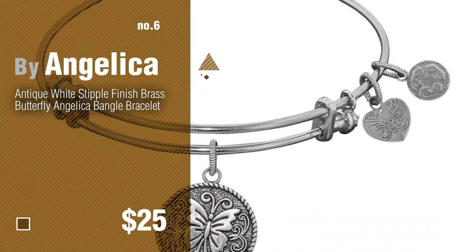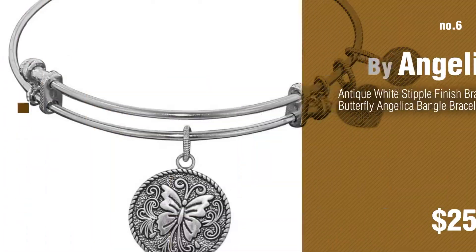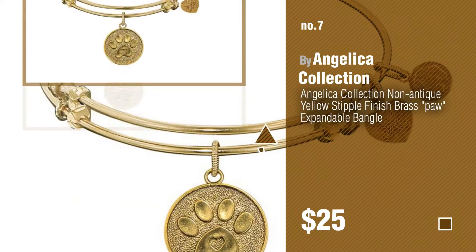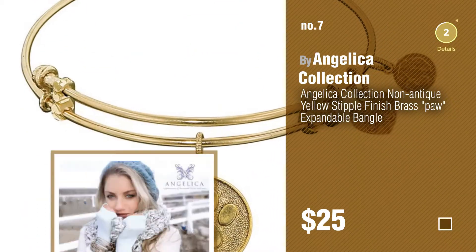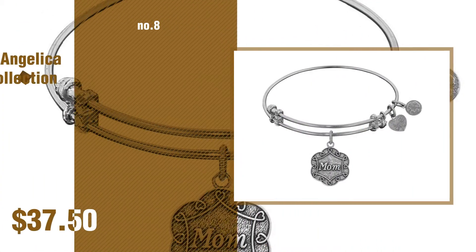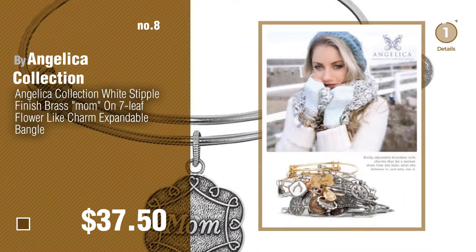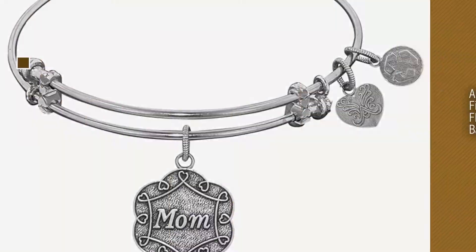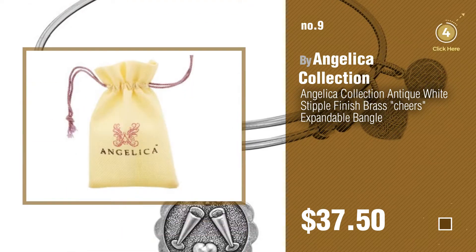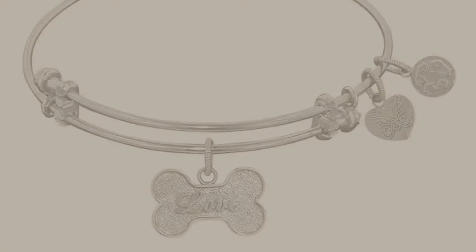Number six by Angelica. Number seven by Angelica collection — click the info circle to find more amazing products and gift ideas. Number eight, number nine — discover more Angelica jewelry ideas and items to explore, click the description below. Number ten.